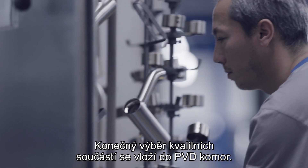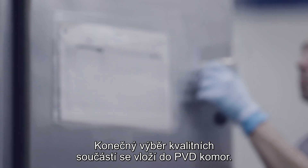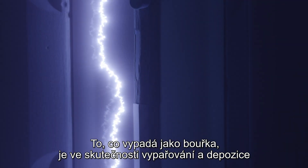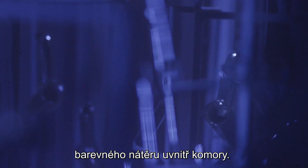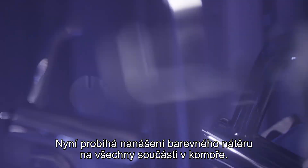The final selection of components can then be colored in the PVD chambers. What looks like numerous lightenings is the evaporation and deposition of the coloring material inside the chamber. Now the final color is applied to the components.